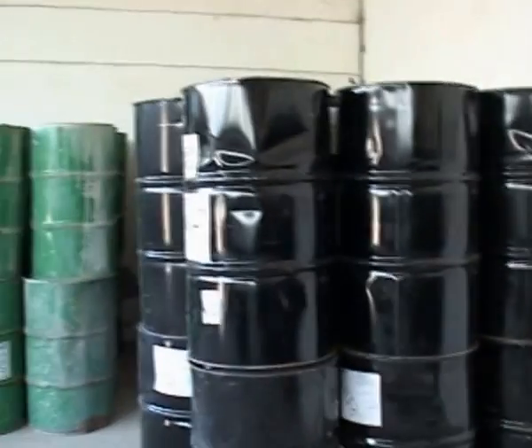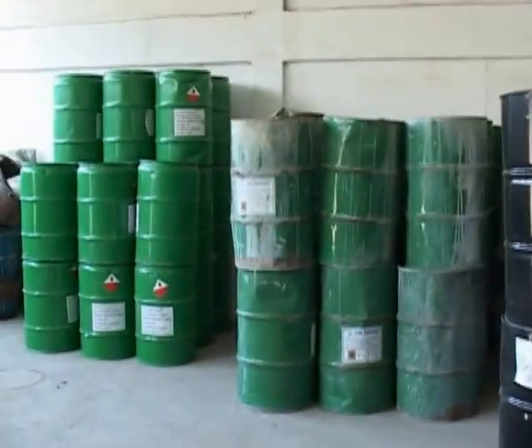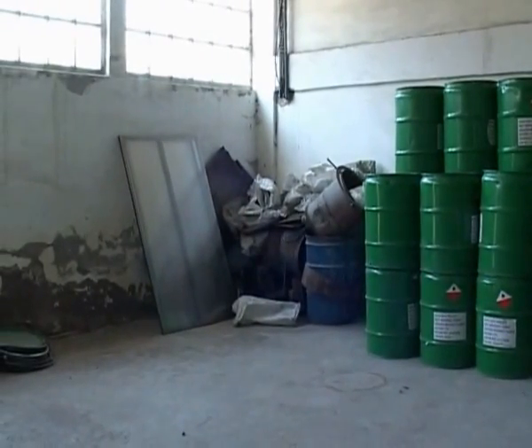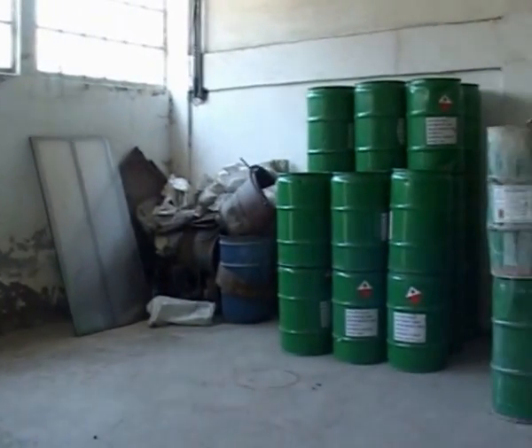Da se ispoštuju uslovi proizvođača i da se zaštiti radnik. Sve to se radi zato što služba zaštite na radu je ta koja nam propisuje uslove, koja nas obavezuje da uradimo onako kako treba, da ne bi došlo do trovanja ili povređivanja radnika na bilo koji način. I jednostavno smo u obavezi da tako radimo.